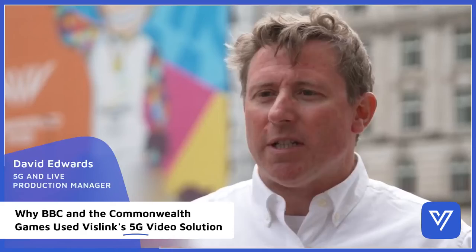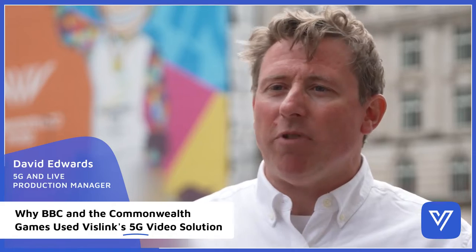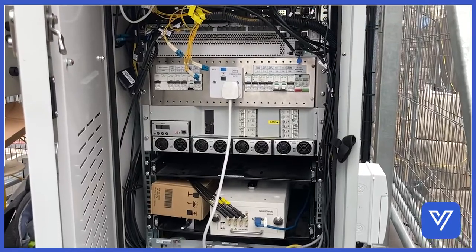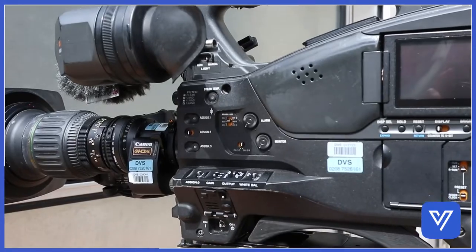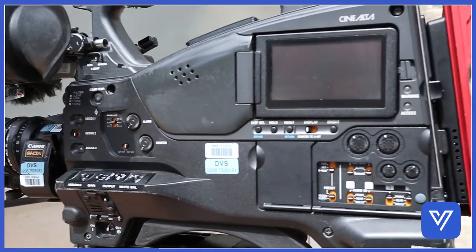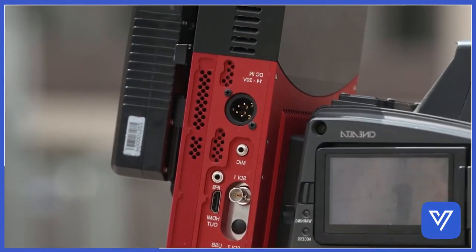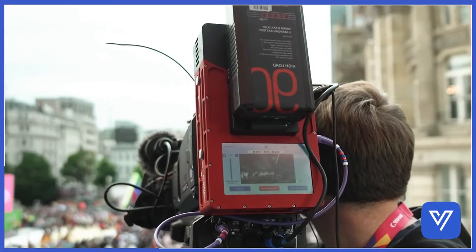By using 5G connectivity, it's inherently an IP protocol which gives us the bi-directionality to move data off the camera, but also back into the camera operator, so the camera operator can get his IFB, his audio commands back to him, so he knows what he's supposed to be doing.